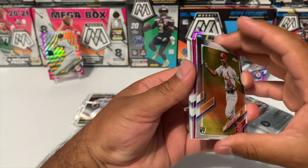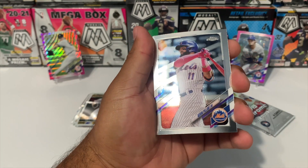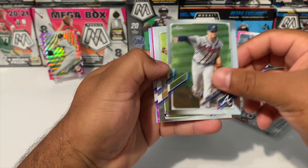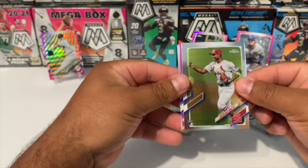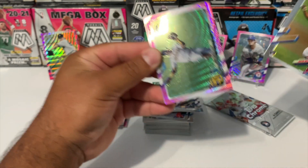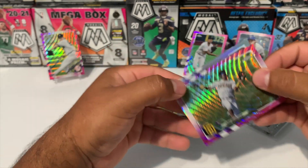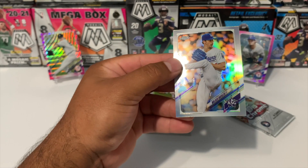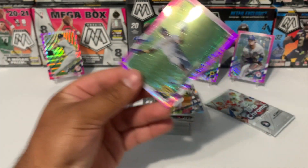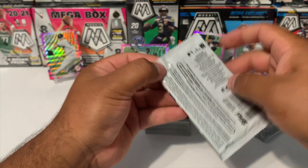There's a pink and a refractor — let's go ahead and do this. Still no Jonathan India and no Jarred Kelenic. We got Kevin Pillar, Charlie Morton, and Mr. Justin Williams. The pink is going to be a rookie — we got Mr. Jorge Mateo. Our refractor is going to be a Walker Buehler All-Stars. Two more packs.